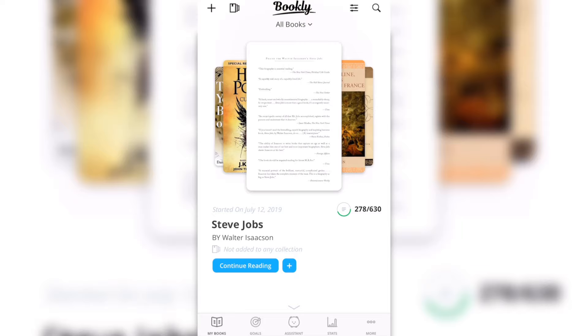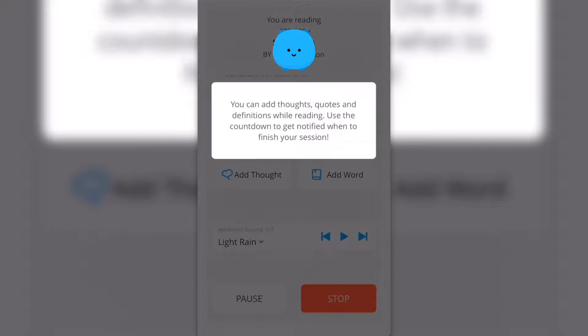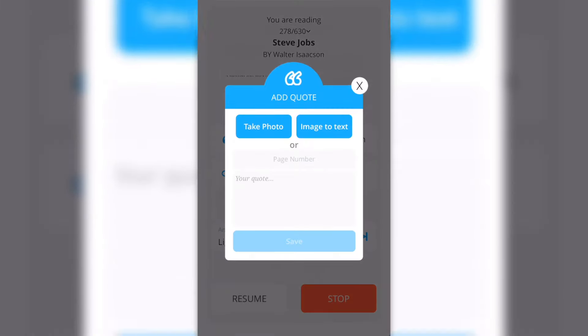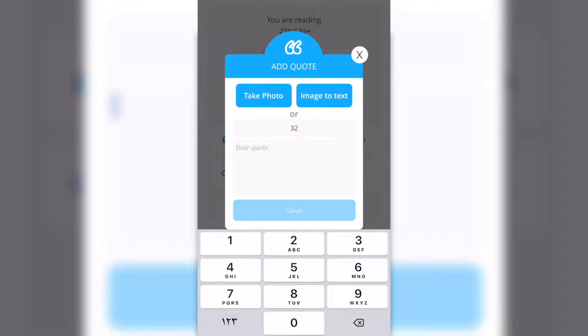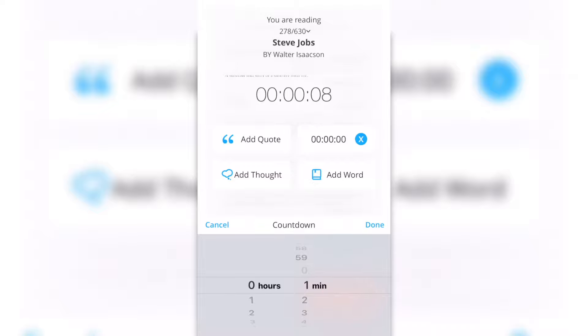I'm continuing reading Steve Jobs. You can see it has a timer. You can add a quote — put the page number and add your quote there — or you can add your thoughts, same thing. You can also add a countdown; let's say you want to spend only one hour on that, you can do that.